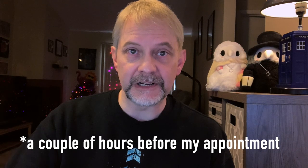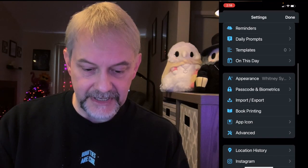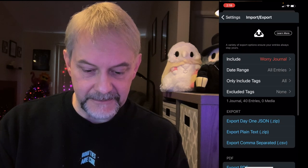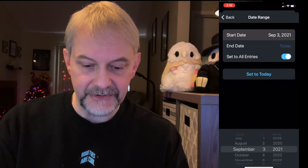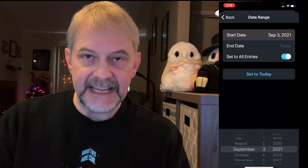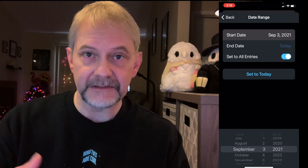One of the other fun things is you can export your entries as a PDF file. A couple of hours before an appointment, I'll go ahead and export it as a PDF and send it to my therapist, and you can set the look and feel of it when you export. You can export all the entries in the journal, or what I do is just export the days that have passed since my last appointment with my therapist, so I'm not constantly sending her the same huge file over and over again.